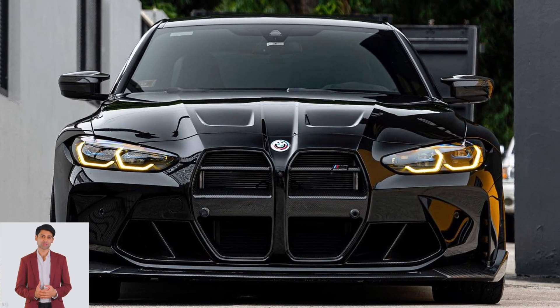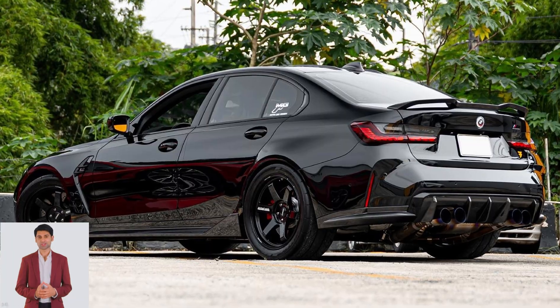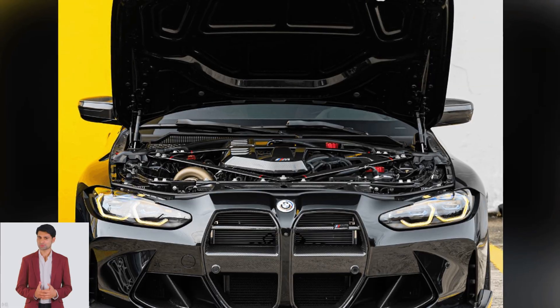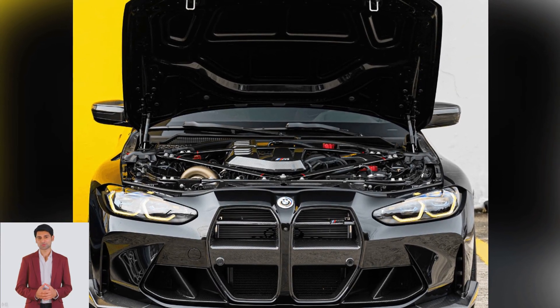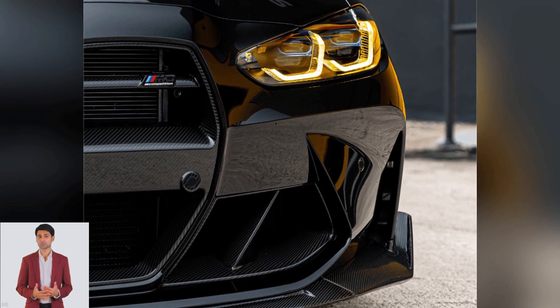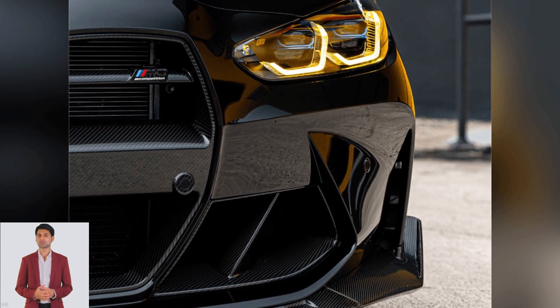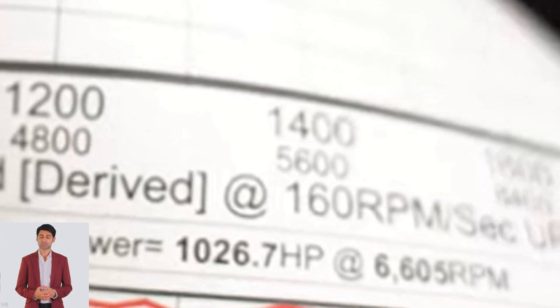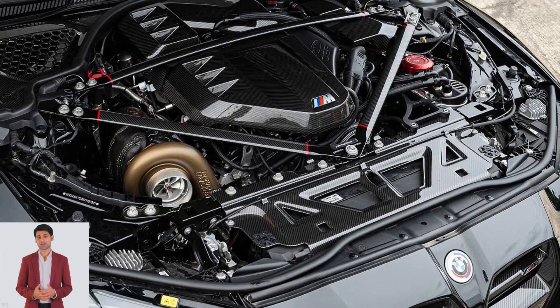As a reminder, the standard Competition X-Drive can scorch to 60 mph in a mere 3.4 seconds before reaching a top speed of 155 mph, or 180 mph if you select the M Drivers Package. Considering that, we expect Bimmer PR's supercar destroyer to shave at least half a second off the 0-60 sprint and have powerful in-gear acceleration.